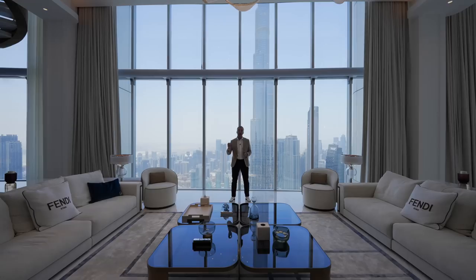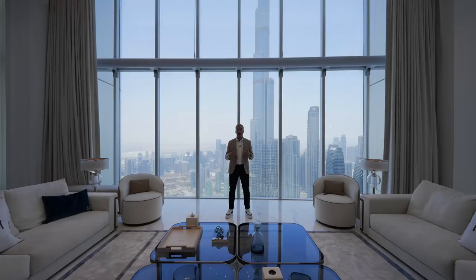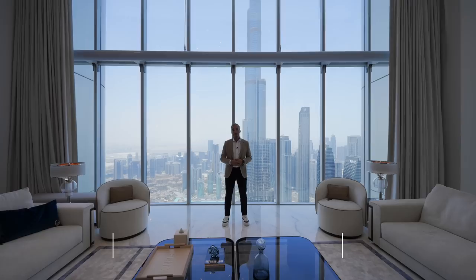Welcome to a truly extraordinary chapter in our journey of touring luxury homes. I'm Nesta and today we are at the peak of not just the Address Hotel and Residences, but at the peak of what I consider to be the dream penthouse in Dubai. Designed and renovated by Mahir Mohajir, it is where the pinnacle of luxury and elegance meet.